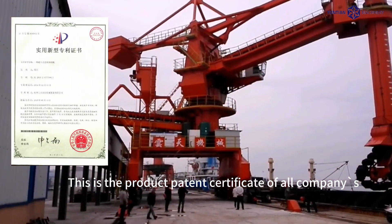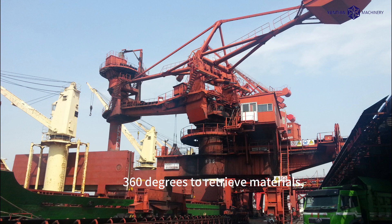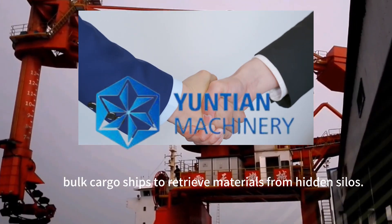This is the product patent certificate of the company's S-Chain Bucket Unloader. The L-Type chain bucket reclaiming head can rotate 360 degrees to retrieve materials, making it convenient for bulk cargo ships to retrieve materials from hidden silos.